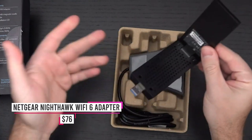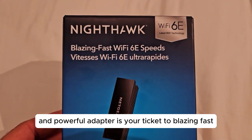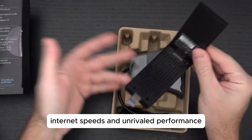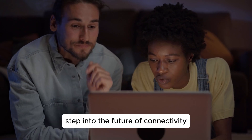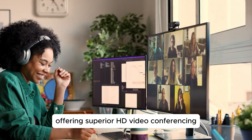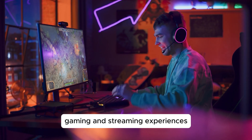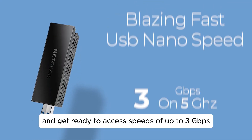Number 1: Netgear Nighthawk Wi-Fi 6 Adapter. This sleek and powerful adapter is your ticket to blazing fast internet speeds and unrivaled performance. Step into the future of connectivity with the exclusive Wi-Fi 6 E-Band, offering superior HD video conferencing, gaming, and streaming experiences. Simply plug the dongle into your desktop or laptop and get ready to access speeds of up to 3 Gbps — that's two and a half times faster than Wi-Fi 5.